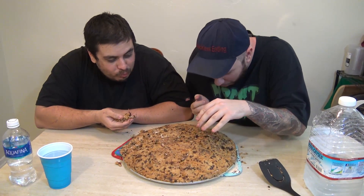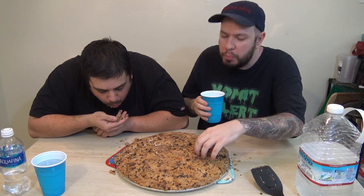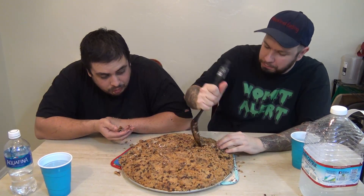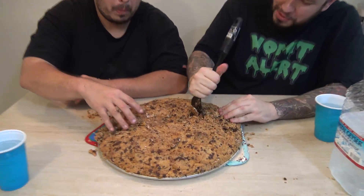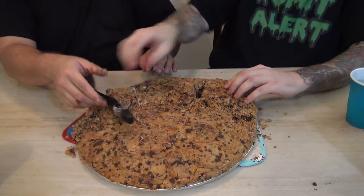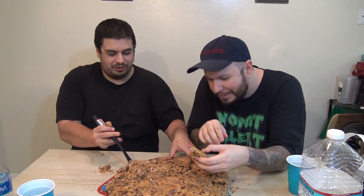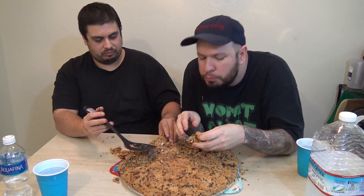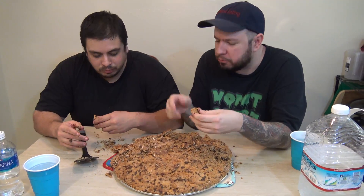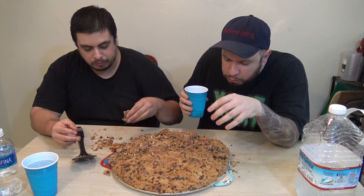It's so dry. We should have put frosting on it. Oh, it's really good though. Oh my god, it's so dense. You probably should have had plates for one another. I told you. One minute. Oh my god.